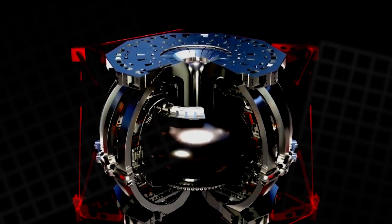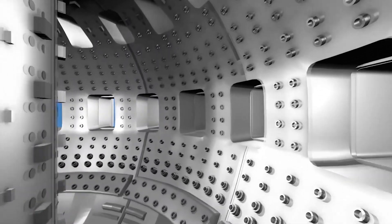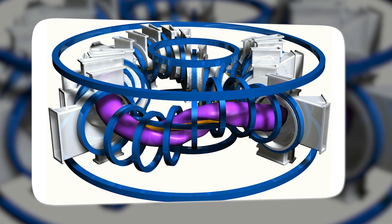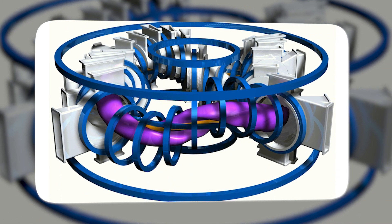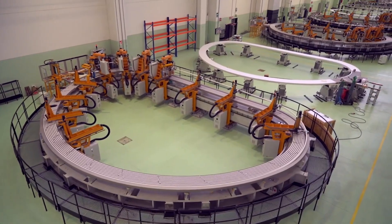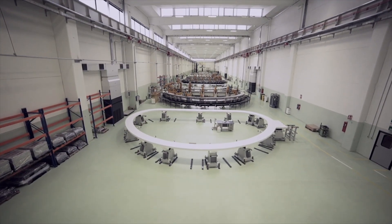The vacuum vessel has to be leak-tight, smooth, and precisely aligned, because the magnets and internal structures all reference its shape. Wrapped around it are the big field coils, often assembled like a giant puzzle. Some coils may be built in segments, tested, and then joined, because shipping a full coil can be harder than making one.